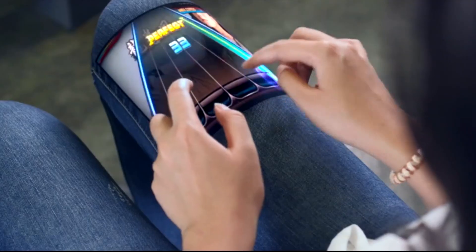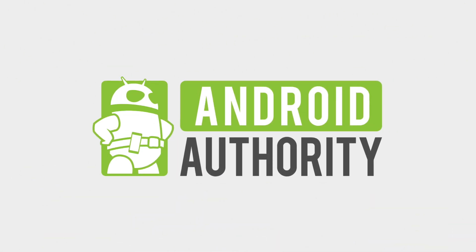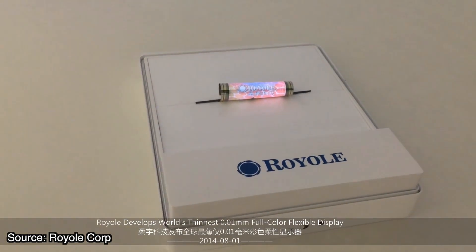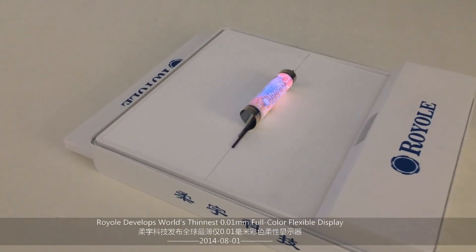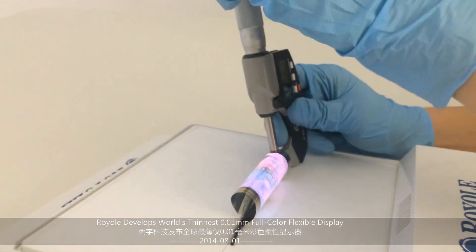We've been hearing about the flexible display revolution for years now, so where are they? Even Royole's impressive flexible color display, with a 0.01mm thickness and less than 1mm rolling diameter that was unveiled way back in 2014, still hasn't appeared in a fully flexible commercial product.